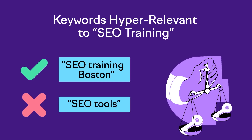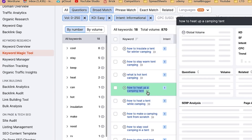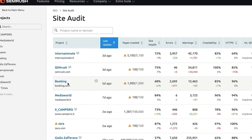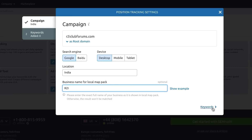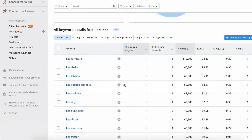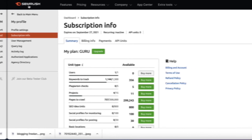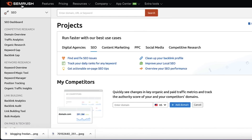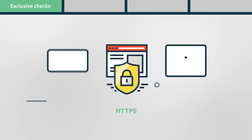SEMrush is a great SEO tool that can be used to conduct keyword research, track your competitors' keyword strategies, do an SEO audit, find backlink opportunities, and track everything through reporting. SEMrush is well-known and trusted by internet marketers all over the world. Its accuracy can sometimes vary slightly, but it provides great insight into key areas of your site. Combining results from a few different tools is always recommended for the most accurate data.